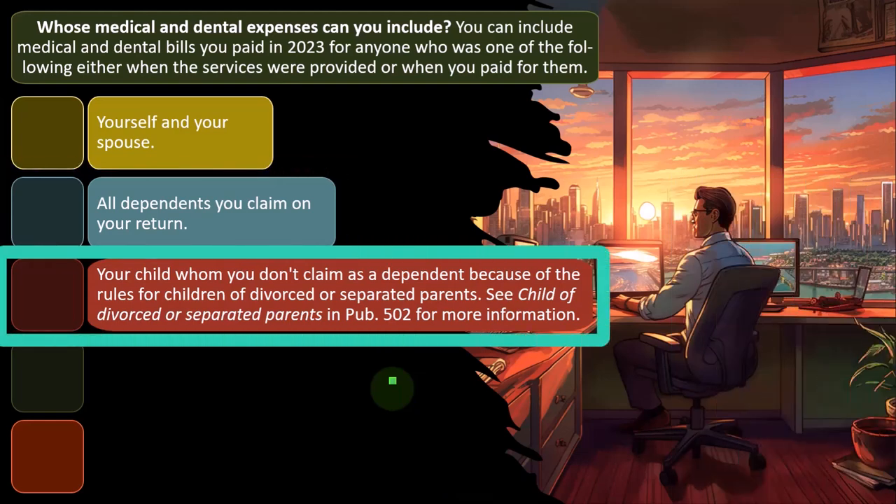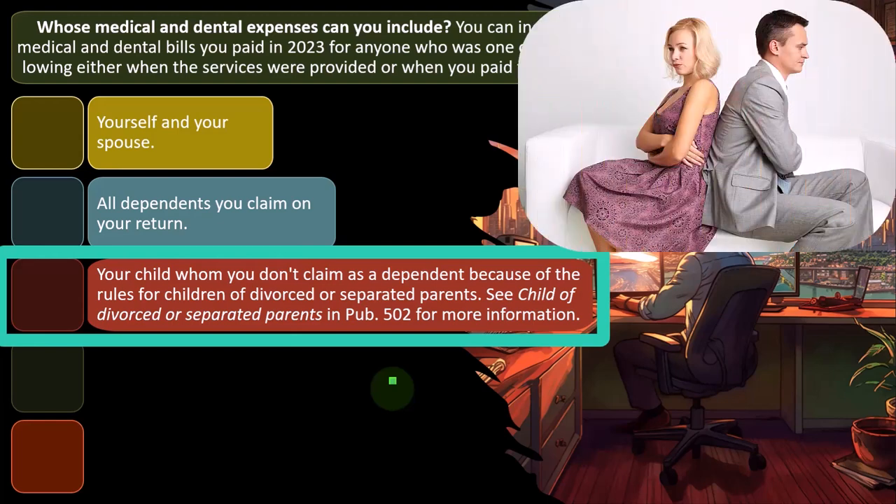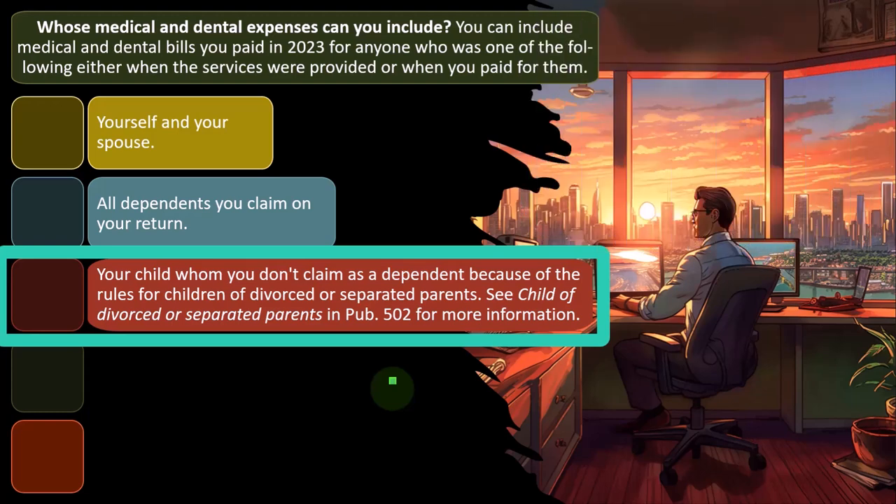You can also include your child whom you don't claim as a dependent because of the rules for children of divorce or separate parents. This raises the same questions we saw with claiming dependents, the child tax credit or other dependent credit, as well as possibly with filing statuses — single versus head of household — depending on whether you have a dependent. See 'child of divorced or separate parents' in Publication 502 for more information.